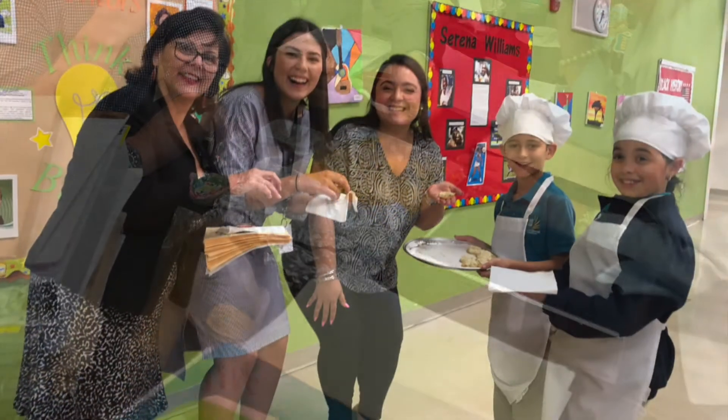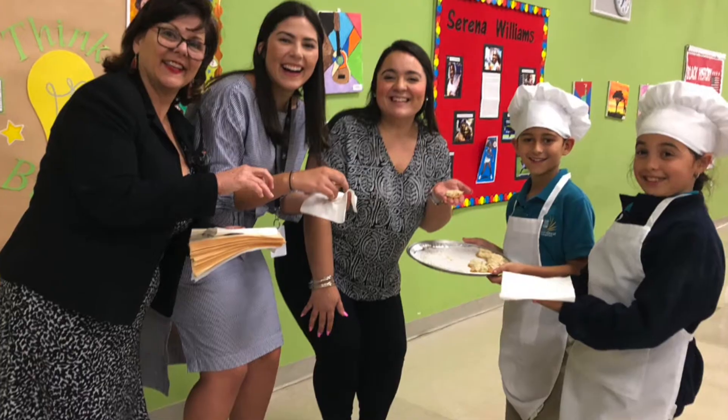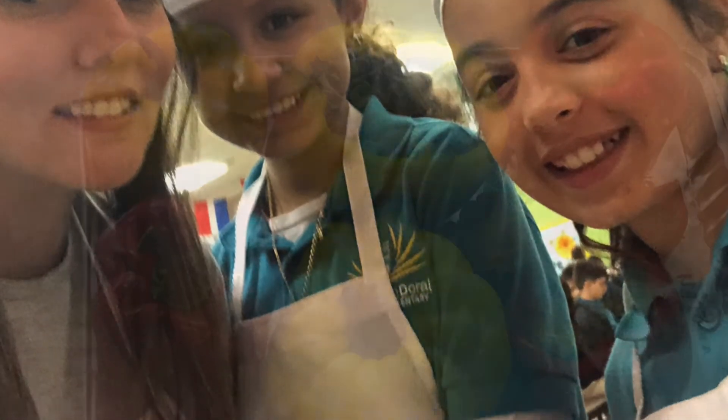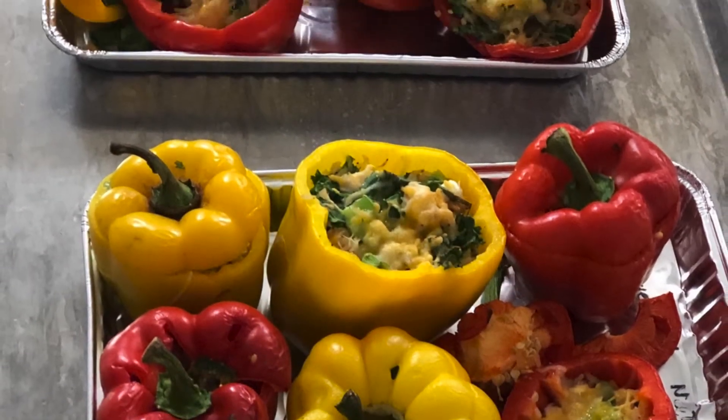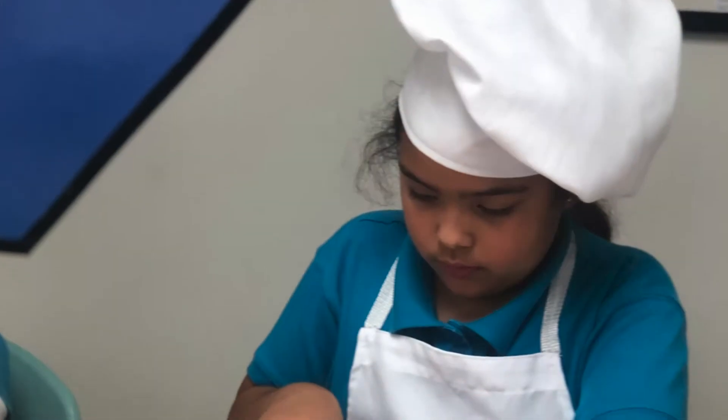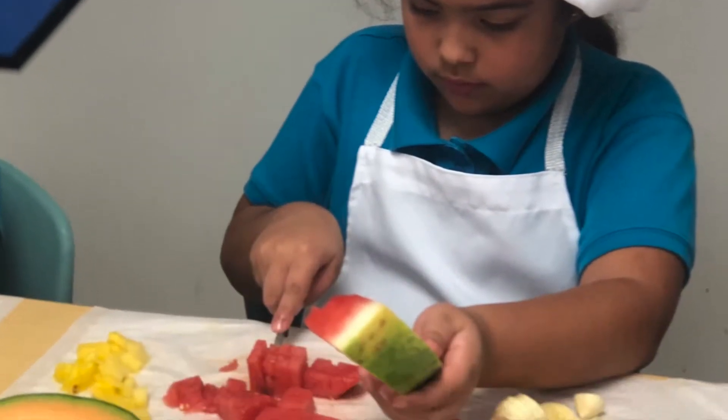Even our administrators, staff, and others enjoy our students' delicious recipes. Look at these chicken stuffed peppers — so healthy and delicious. They enjoy it so much, and they learn to eat healthy.